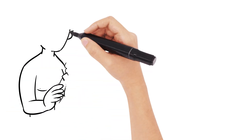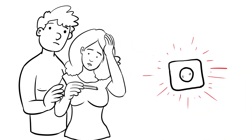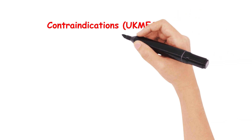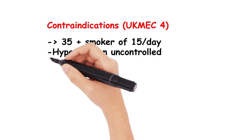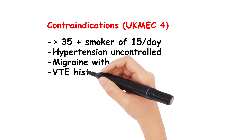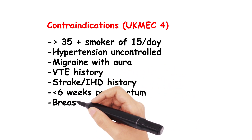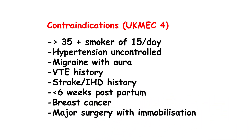All of the above is on the premise that unprotected sexual intercourse has happened in that time. Practically speaking, it is usually recommended that you take the next pill as soon as possible with 7 days of barrier protection. There are a few contraindications to be aware of: anyone over 35 with a smoking history of more than 15 a day, uncontrolled hypertension, migraine with aura, a VTE history, a personal history of stroke or ischaemic heart disease, 6 weeks after birth, breast cancer, or major surgery requiring immobilisation — all would be UKMEC 4 conditions for exclusion. It's worth familiarising yourself with the UKMEC system in general for your exams.